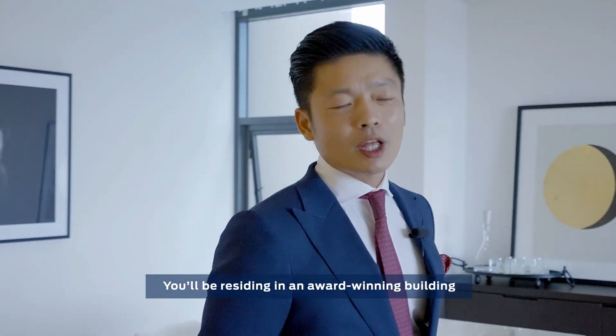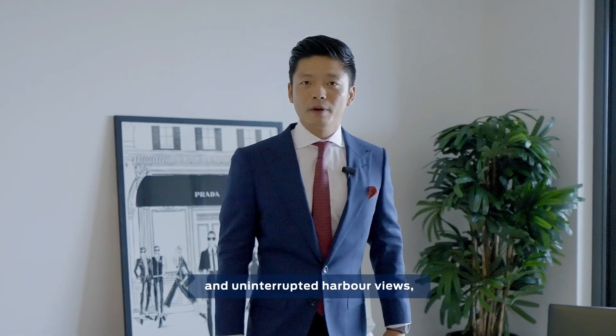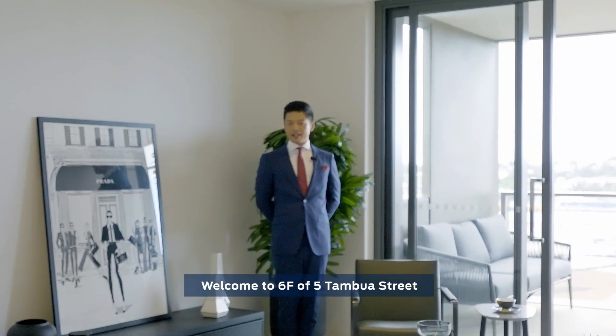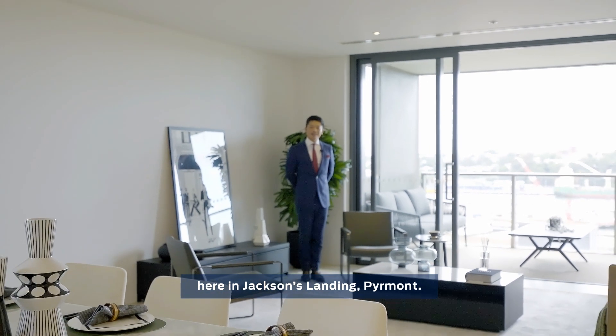You'll be residing in an award-winning building with a perfect north orientation and uninterrupted harbour view. But what's important is this is one of the largest two-bedroom our area has to offer. Welcome to 6F of 5, 10 Bewell Street, the Stonecutters building, here in Jackson's Landing, Pyrmont.